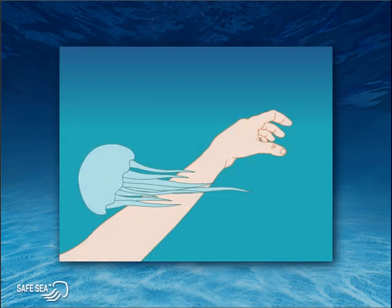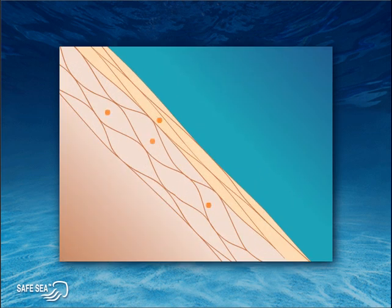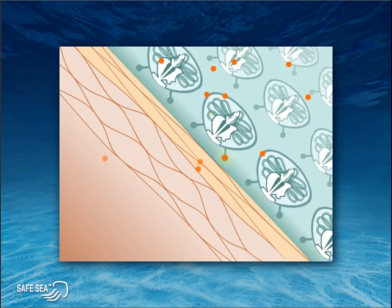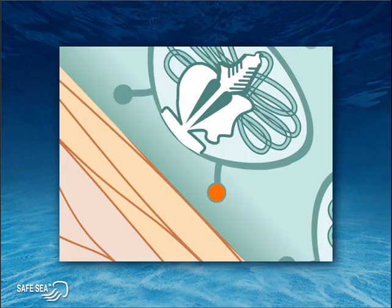Let's take a look at the stinging process in detail. A brush of your skin with a tentacle is enough to set the stinging mechanism of millions of cells in motion. The skin, as we see it here magnified 5,000 times, gives off a natural substance, which when coming in contact with a stinging cell, is collected by a sensor on the cell. The sensor then decides whether the contact is with another tentacle or a potential food source — our skin.